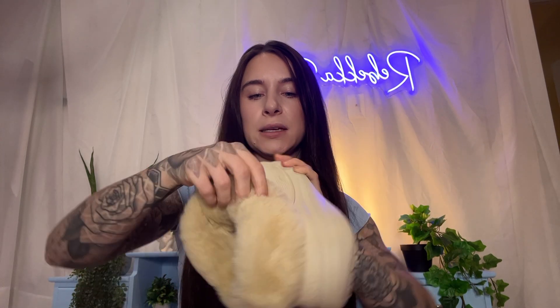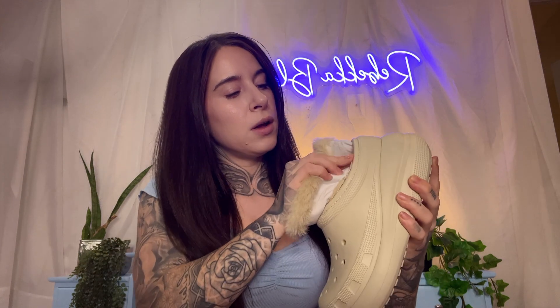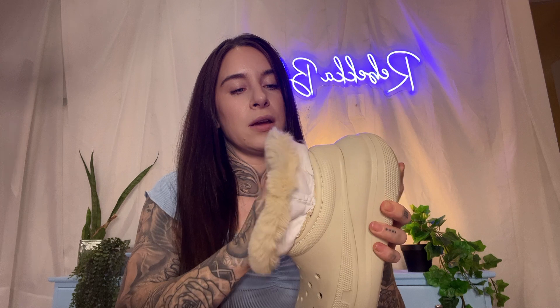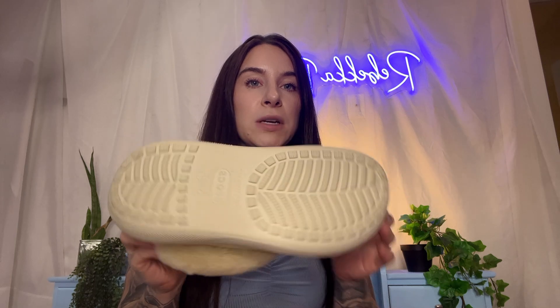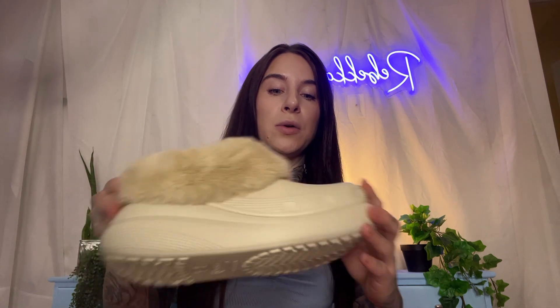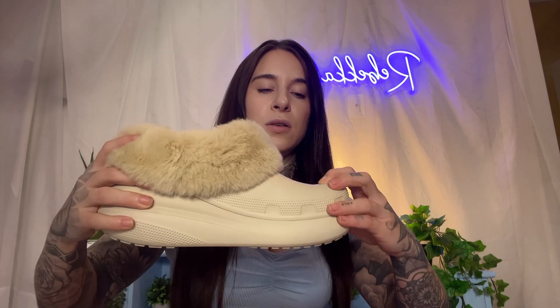My next thought is how can you clean these? So you can't pull the liner out — that would have been really nice. You can wash the fur but it would probably deteriorate the quality. Just walking around and walking my dogs, they still look really brand new.